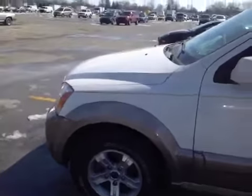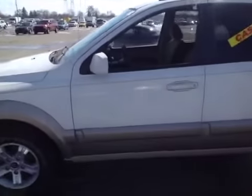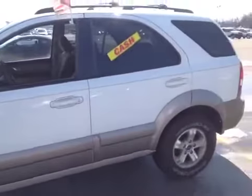So overall not too bad. The exhaust leak needs to be fixed, but it does run and drive okay. Maybe the brakes need to be looked at a little bit for the pulsation. So there's your overall look at the Kia Sorento. Thanks for looking and good luck.